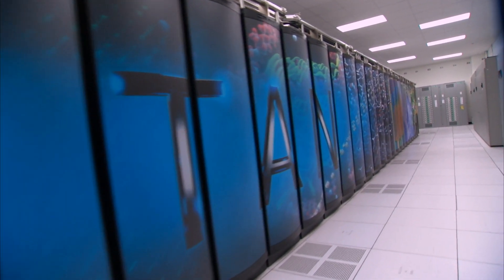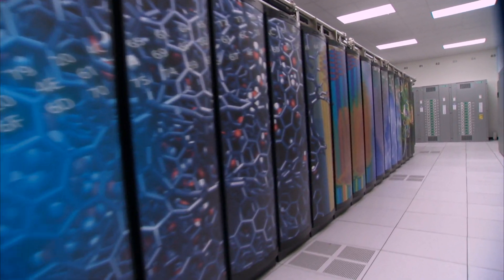Titan: a monumental machine designed to advance science faster than ever before.